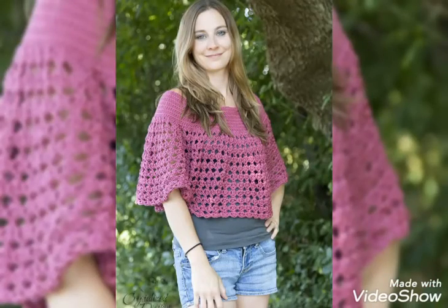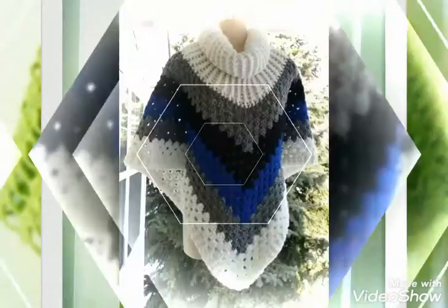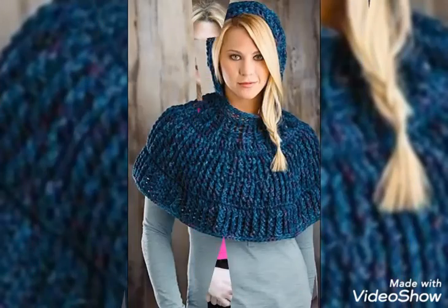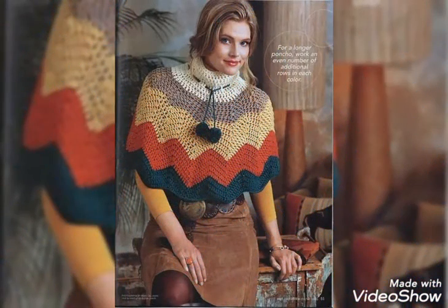If you want to buy these beautiful and stylish crochet hand knitted caplets, I will tell you the best websites where you can buy them easily at affordable prices. But before that, if you are visiting my YouTube channel for the first time, please make sure to subscribe, share, and like my videos.